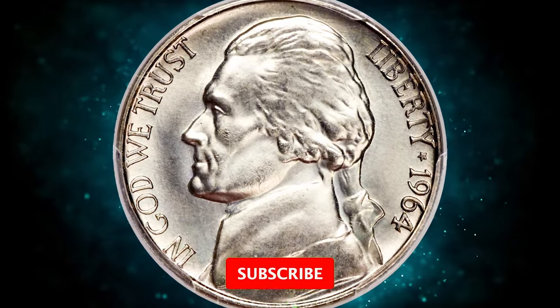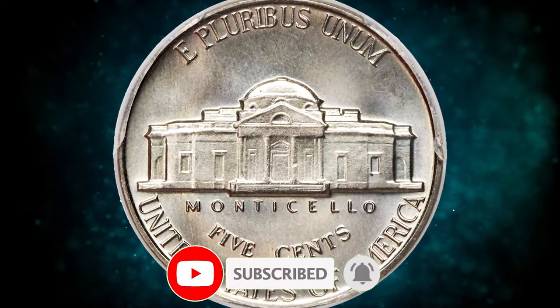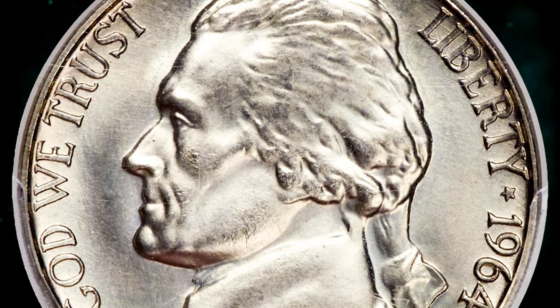So this wraps up today's episode. Like, share, comment, and subscribe. God willing, see you in the next video. Take care.